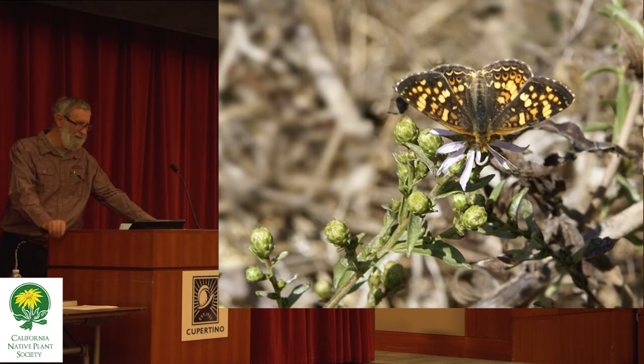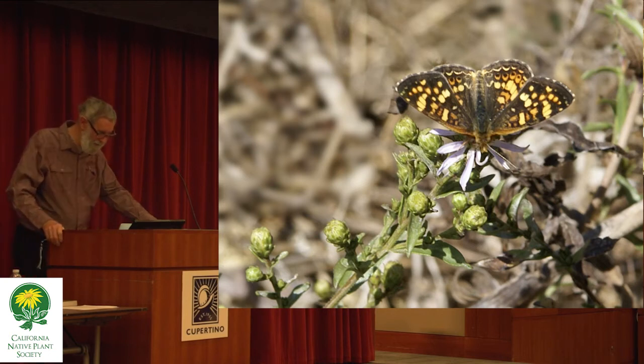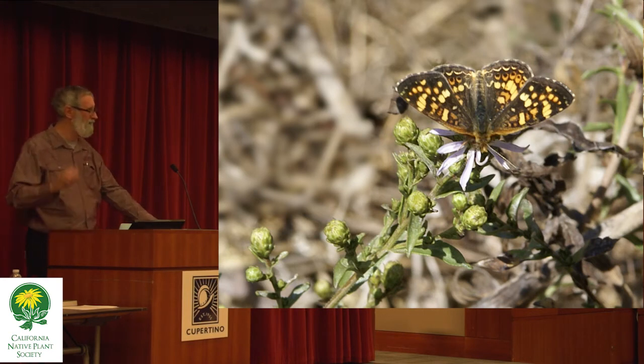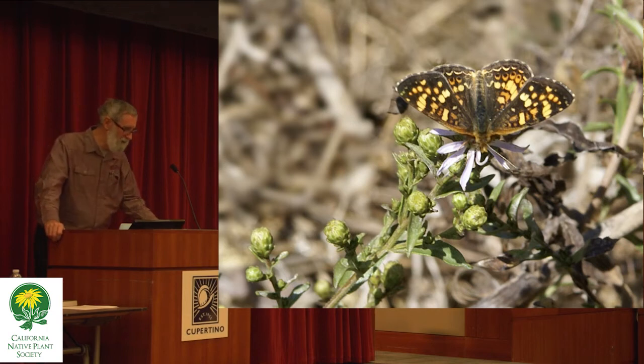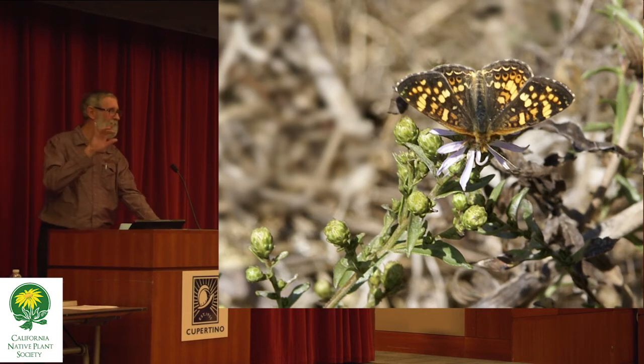If you see the field crescent in a garden, it's most likely to be seen on this plant. Dr. Shapiro noted that this plant is kind of like a detector for how far these things fly — he had it growing in his butterfly garden in Davis and figured the butterfly had to disperse at least five miles from the nearest native stand. This is a good thing about some of the butterflies we have a little more hope for: they're pretty good at dispersing across the landscape and finding what they need.